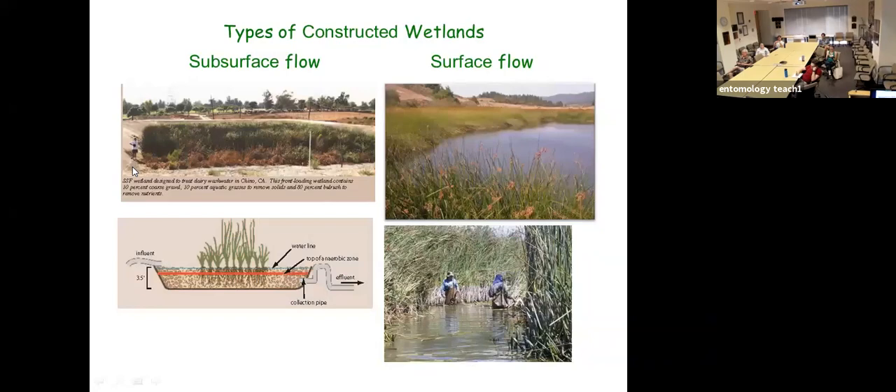The two general types of constructed wetlands are subsurface flow and surface flow wetlands. In subsurface flow wetlands, you have a matrix where the water sits below the surface; plants take up nutrients while water is treated. These are expensive to build, their lifetime before clogging is uncertain, but they are the best approach for treating wastewaters with high organic or nutrient loads — keeping water below the surface so you don't generate pooled water for mosquitoes.